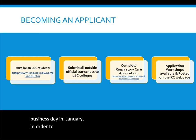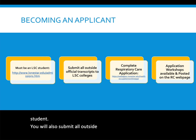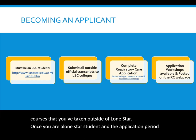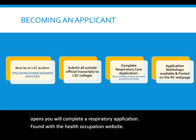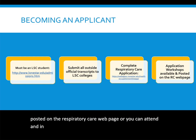In order to become an applicant, you must first be a Lone Star College student. If you are not currently a student, you will need to complete an application and enroll. You will also submit all outside official transcripts to the LSC system for evaluation. Once you are a Lone Star student and the application period opens, you will complete a respiratory application found on the Health Occupations website. Application workshops will be posted on the Respiratory Care webpage.